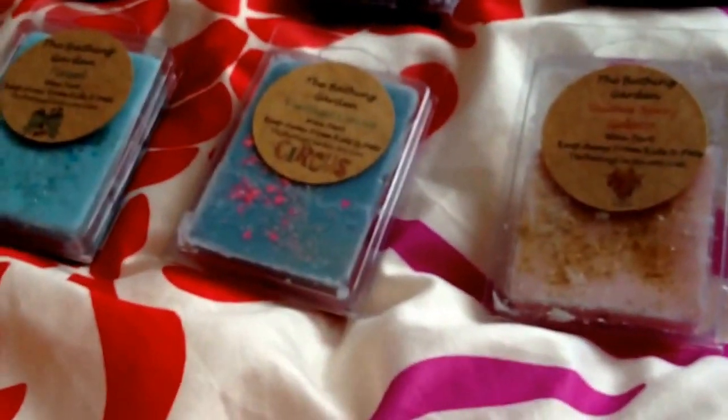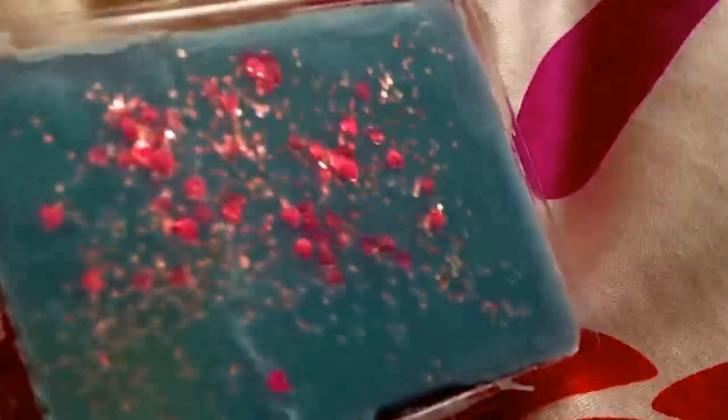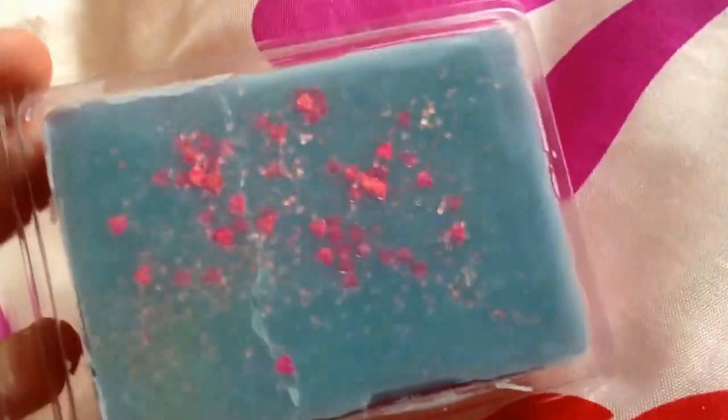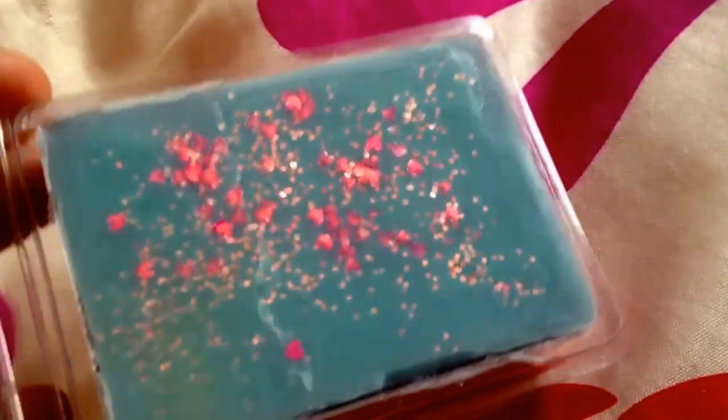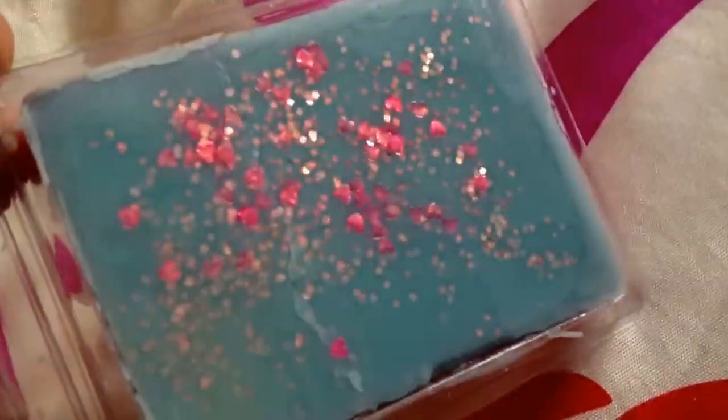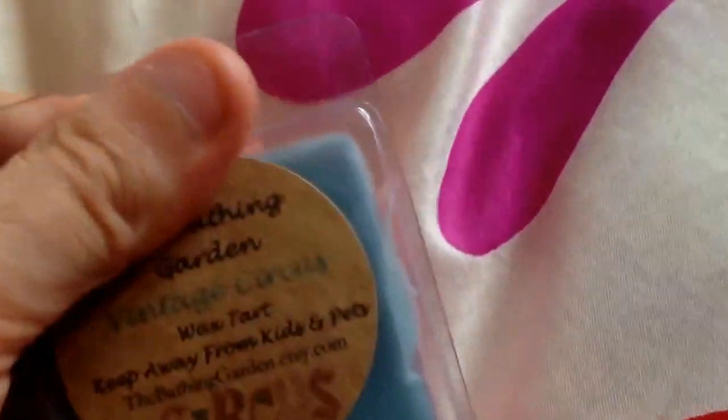I also have another Vintage Circus. I absolutely love this Vintage Circus and I hope they make more of it — it's really, really nice. It smells fruity but it also smells manly. If you've smelled one called Meadow Bunnies, this reminds me of that one but a fruity version. Smells really, really nice.